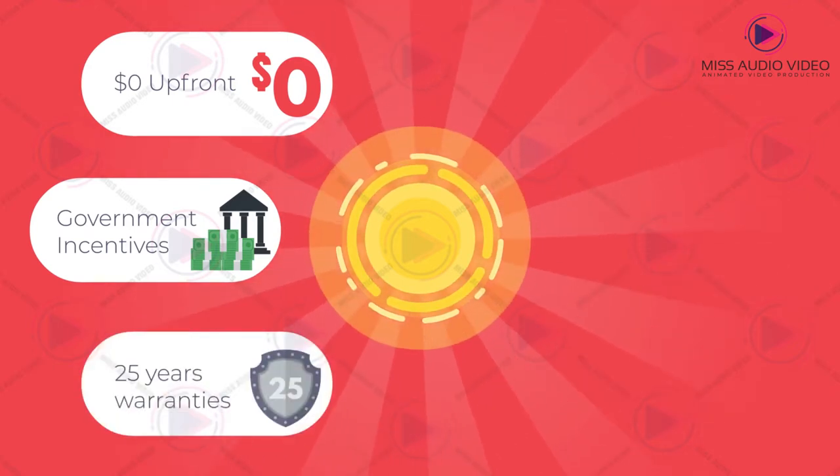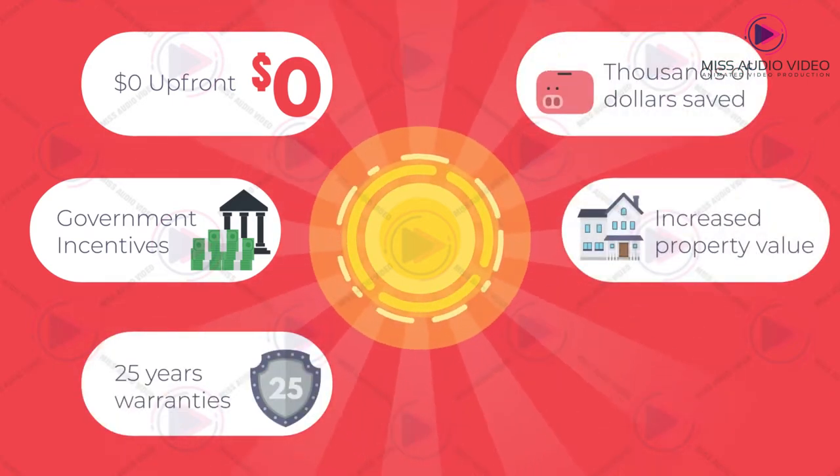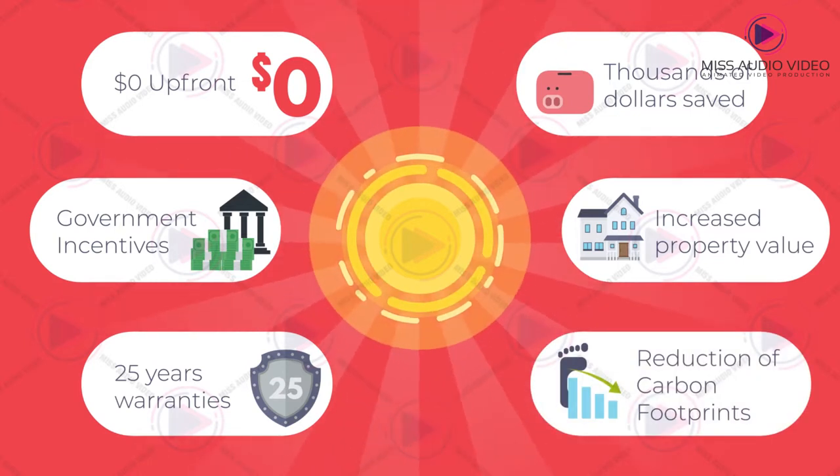Zero dollars upfront, government incentives, 25-year warranties, thousands of dollars saved, increased property value, reduction of carbon footprints.